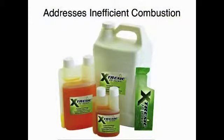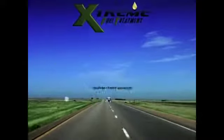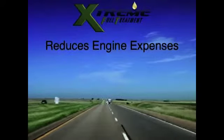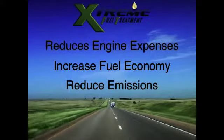It is the only product on the market today that effectively addresses the problem of inefficient combustion. Time after time, it has proven to reduce engine maintenance expenses, increase fuel economy, and reduce harmful emissions on new or used engines.